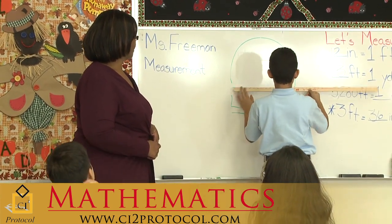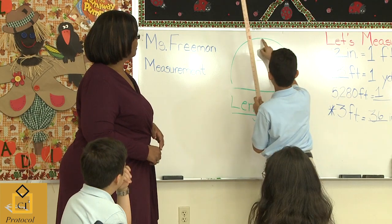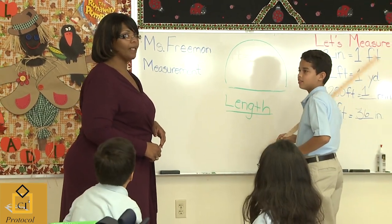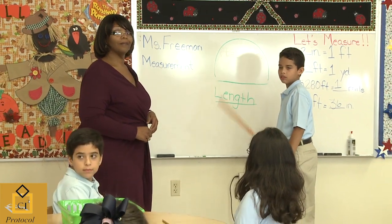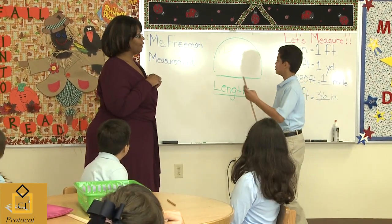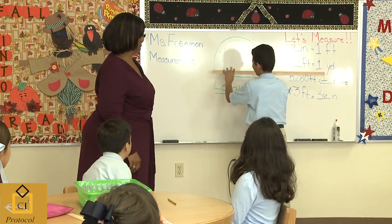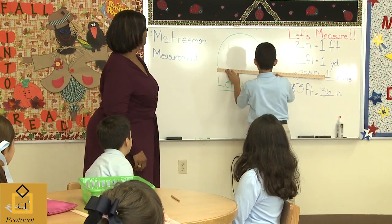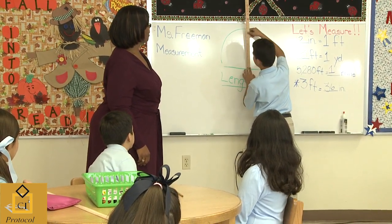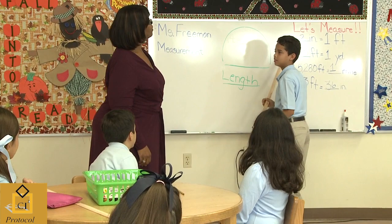This, again, is 15 and a half. Maybe we can measure from here to here and we can add it. But that's what one of your classmates said, right? That's what she said — she said going like this, measure, and then measure from here to here, and then you can add it.